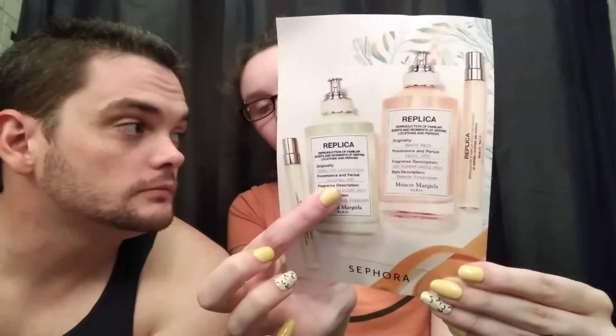Maison Margiela Replica Under the Lemon Trees Eau de Toilette. I like this okay, but it's not something I would wear. I like the scent, but it's not something I would wear. It made me think of my mother-in-law because Alex's mom likes lemon cookies and stuff like that. It has notes of lemon, lime, coriander, and mustard. I wouldn't buy that one.